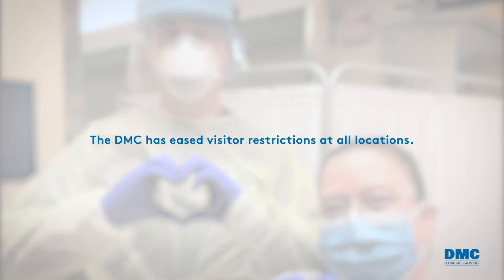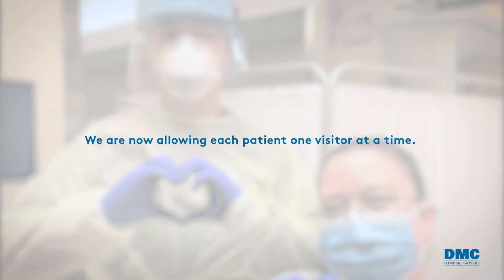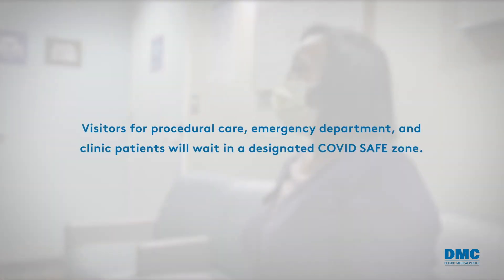The DMC has eased visitor restrictions in all locations. We are now allowing each patient one visitor at a time. Visitors for procedural care, emergency department, and clinic patients will wait in a designated COVID safe zone.